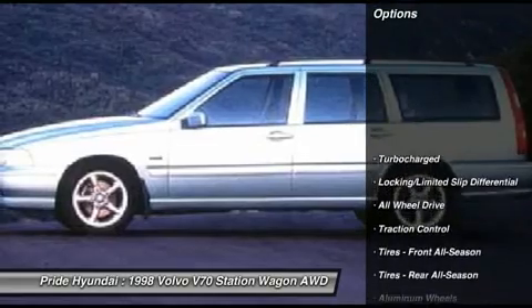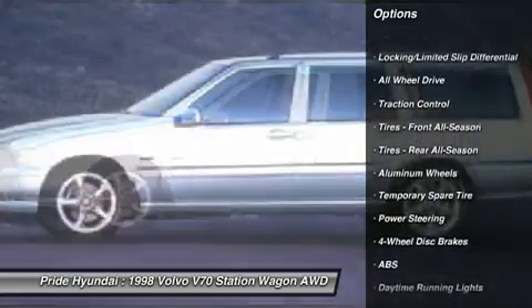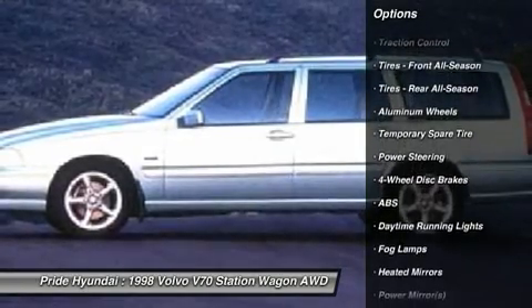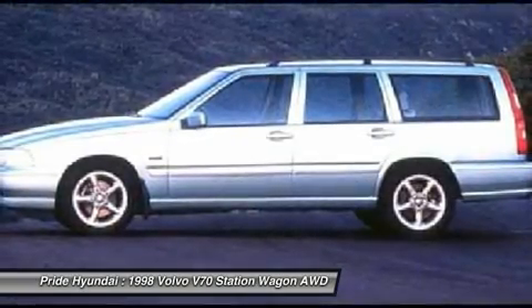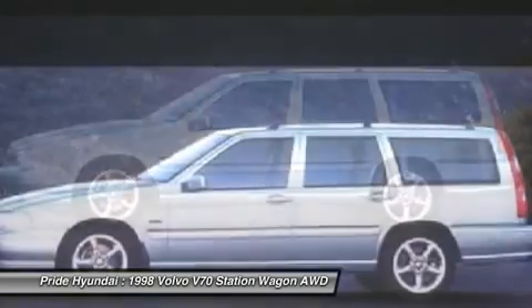Here are some of this vehicle's great options: anti-lock braking system, traction control, all-wheel drive, power steering, adjustable steering wheel, driver airbag, four-wheel disc brakes, keyless entry, cruise control, and aluminum wheels.